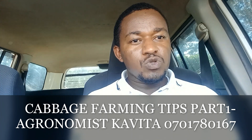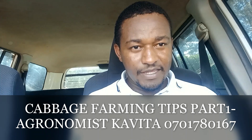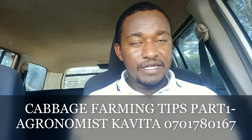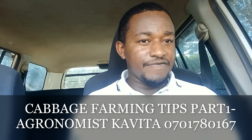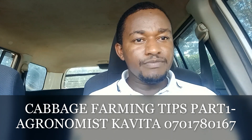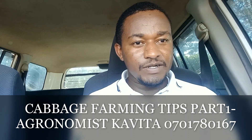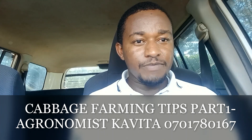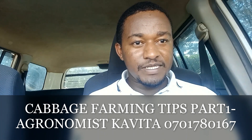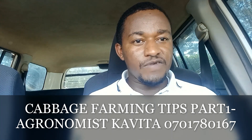I want to give you the top secrets — just four secrets — that will help you achieve uniformity, that will help you achieve uniform heads such that when your cabbage is ready and the first buyer or broker visits your farm,